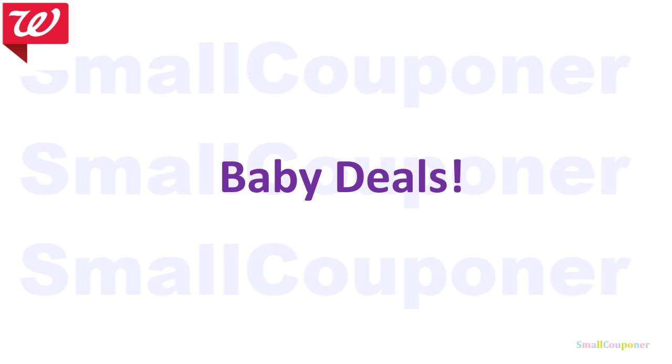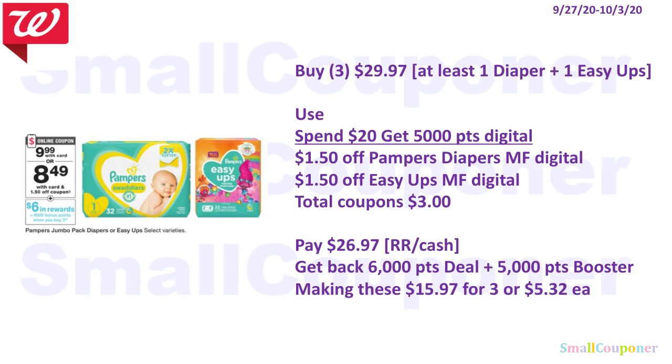Baby deals. Pampers or Easy-Ups are $9.99 each, and when you buy three you get 6,000 points. Using the Spend $20 Get 5,000 points booster: buy three for $29.97 — make sure one is a diaper and one is Easy-Ups to use the digitals. Use the Spend $20 Get 5,000 points digital, $1.50 off Pampers diapers, and $1.50 off Easy-Ups — total coupons $3.00. Pay $26.97 with Register Rewards or cash. Get back 6,000 points from the deal and 5,000 from the booster, making these $15.97 for three, or $5.32 each.